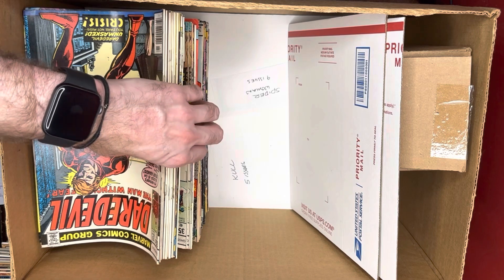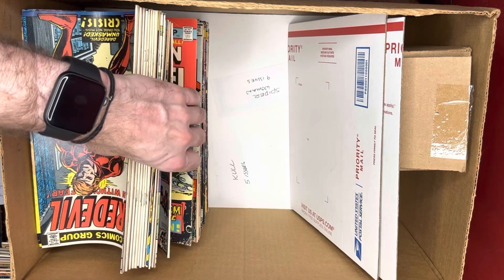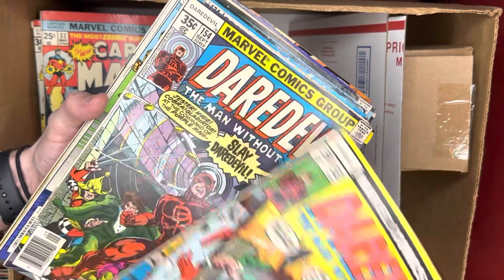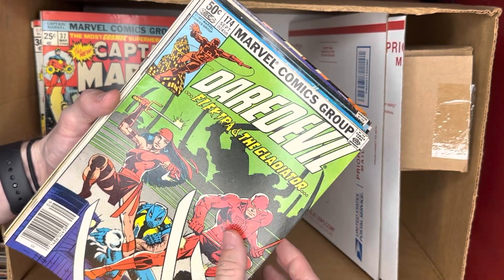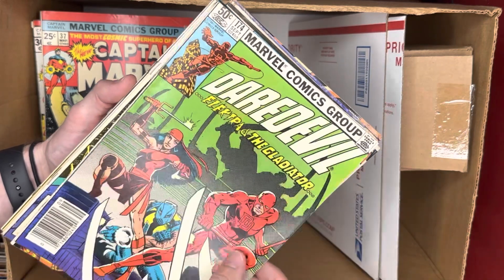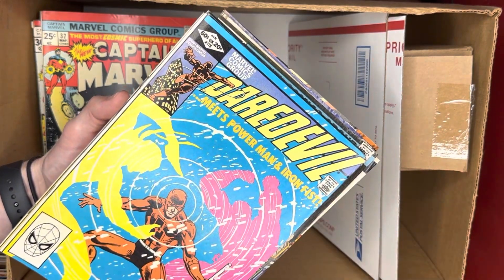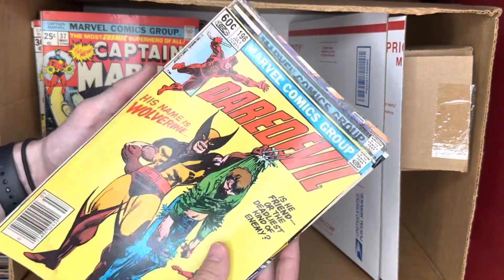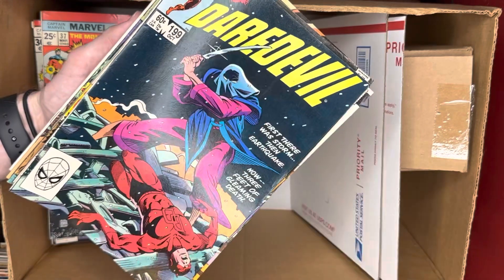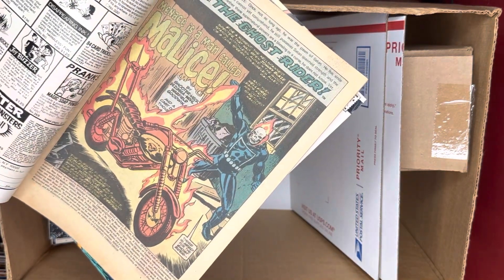We had some Daredevil in here. Unfortunately no major keys, even though it was in the time frame where we could have had some of the Frank Miller Daredevil stuff, but we didn't get any of the big ones. However, this one is actually the first Hand — a minor key. And this one is popular because it's a Wolverine cover, and it's also the first Dark Wind — a minor minor key.